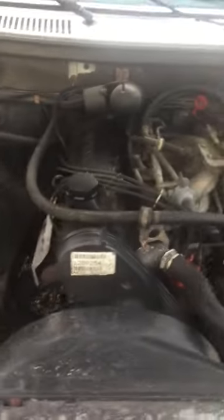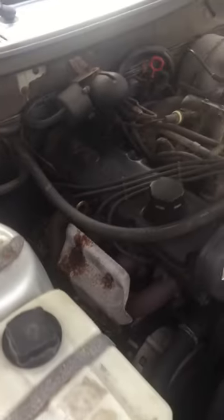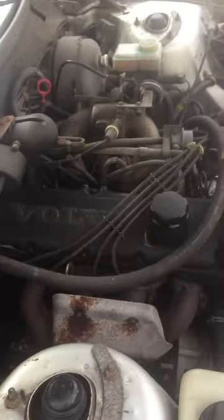Very healthy engine, no knocking — that ticking is just the valve clicking. Runs very strong.